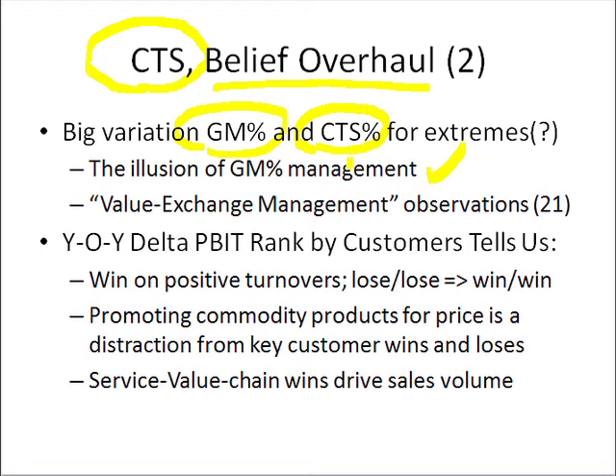And we can still have a good PBIT, operating profit percent. If it's a lot of transactions, we may have a very high margin percent, but we have a very high cost to serve.